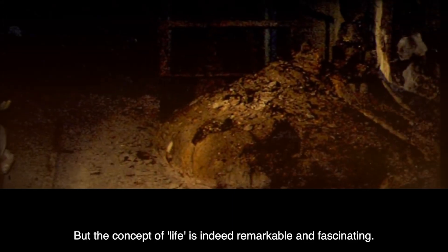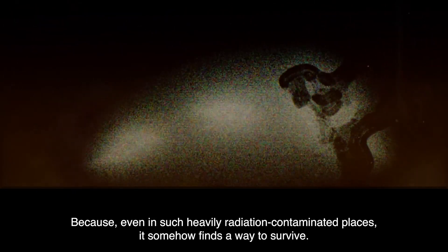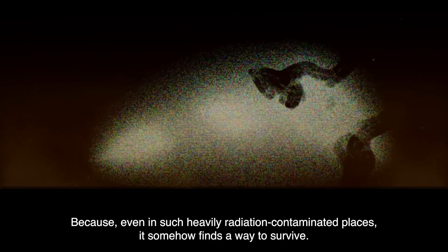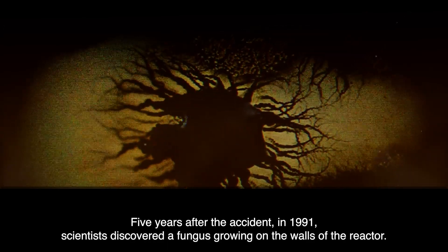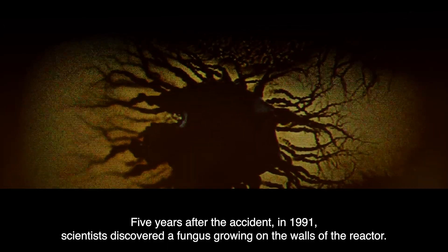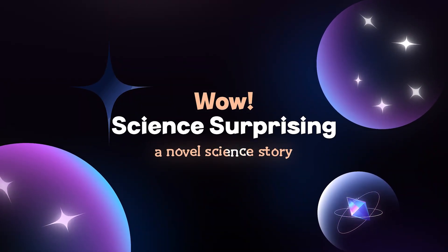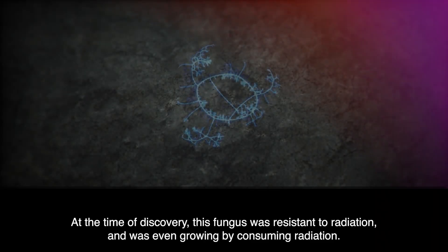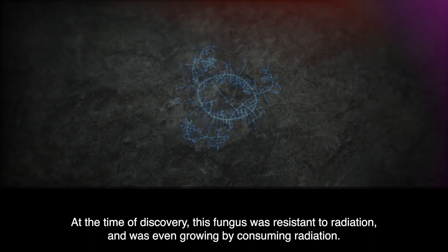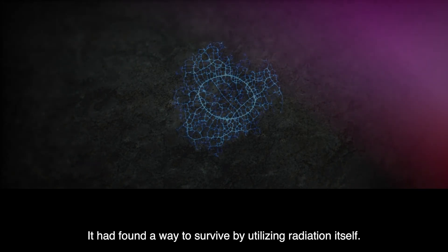But the concept of life is indeed remarkable and fascinating. Because, even in such heavily radiation-contaminated places, it somehow finds a way to survive. Five years after the accident, in 1991, scientists discovered a fungus growing on the walls of the reactor. This fungus was resistant to radiation, and was even growing by consuming radiation — it had found a way to survive by utilizing radiation itself.